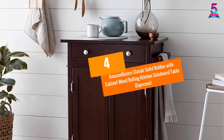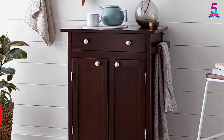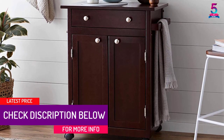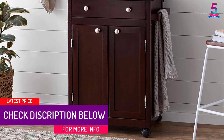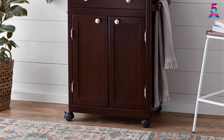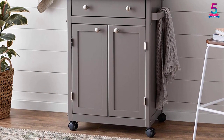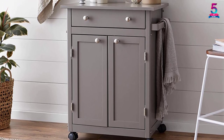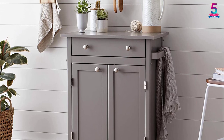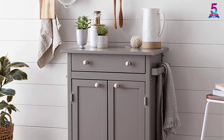At number four: Amazon Basics Classic Solid Rubber Wood Rolling Kitchen Sideboard Table in espresso. The Amazon Basics classic kitchen cart helps you stay organized and provides additional storage space right in your home. This convenient unit offers ample space for dry goods, utensils, grilling or bar supplies, cookware, and more. Whether you need extra organization space or a mobile storage surface for outdoor entertainment, it fits the bill.